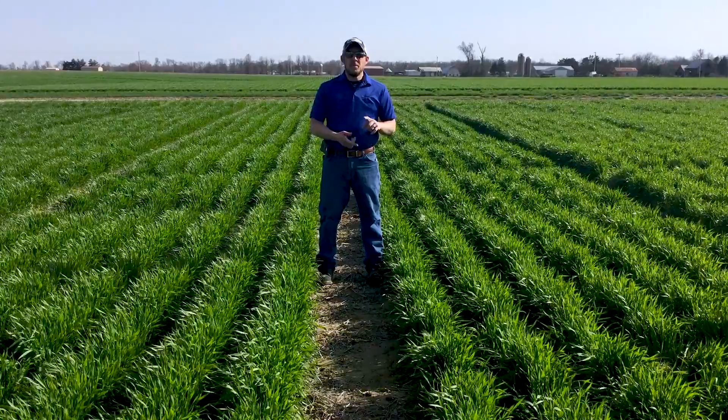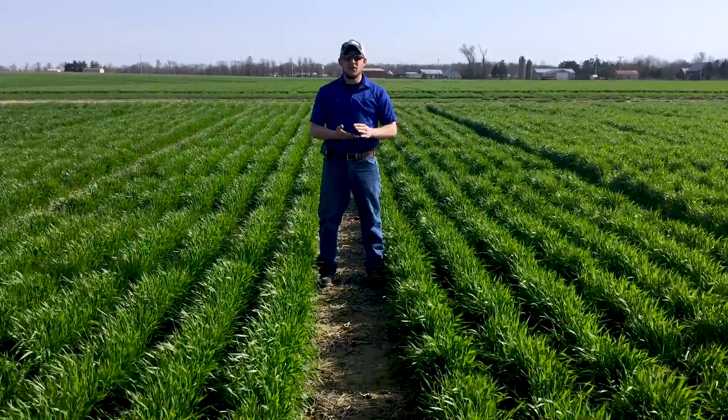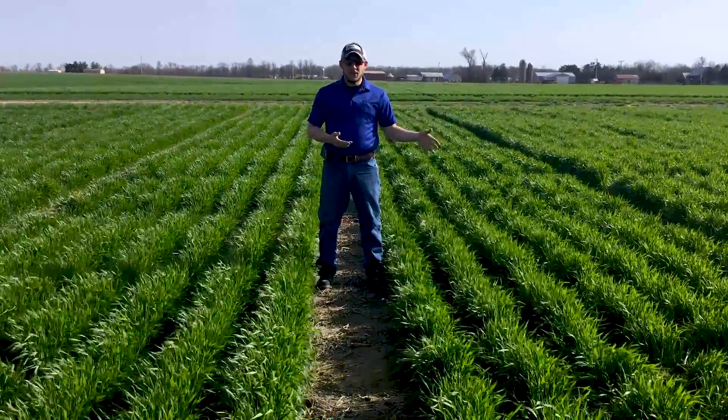To recap, we didn't really see the differences in heaving like what we might have expected to see. Again, that ties back to moisture, it ties back to environment, and ties back to what we saw as conditions progressed through the season and how we planted this wheat.